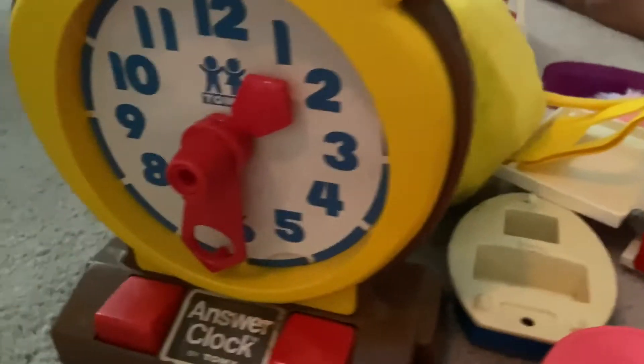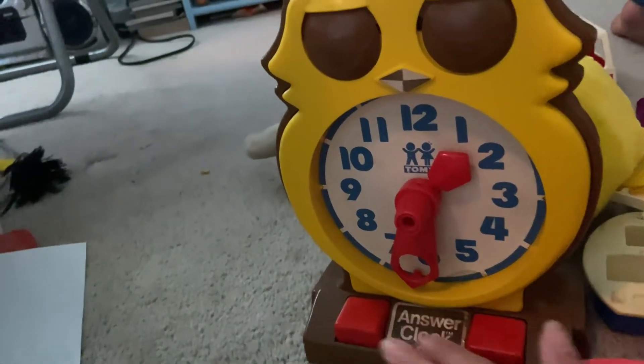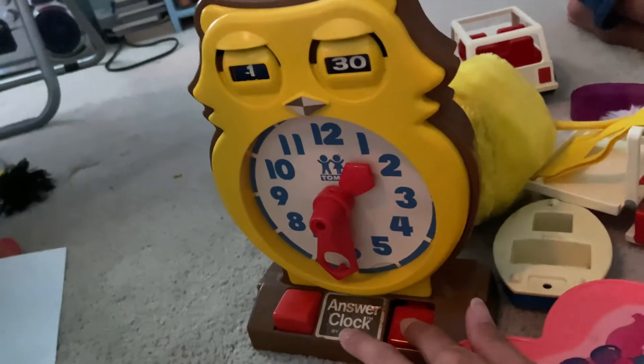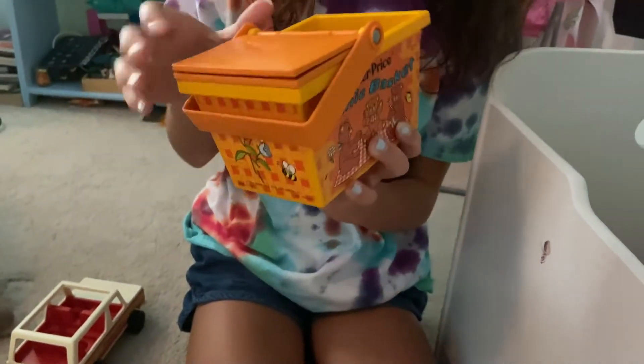Get a close-up of that clock because it was pretty cool. It says Answer Clock. Oh look — there's a little thing inside!